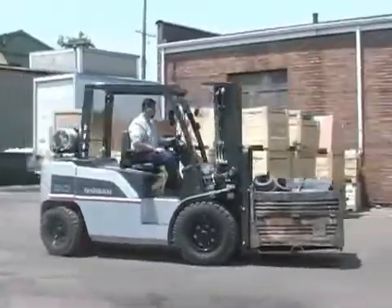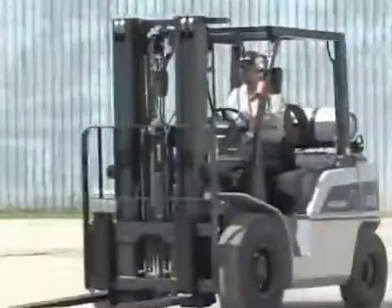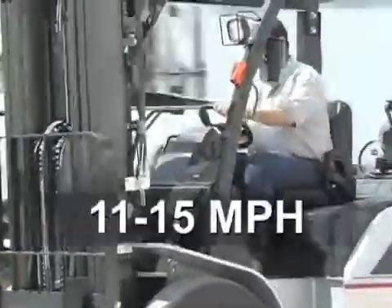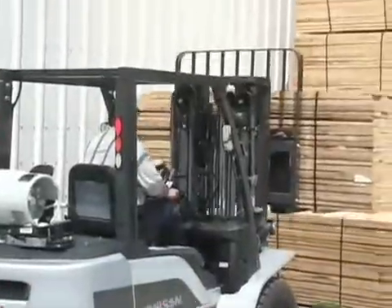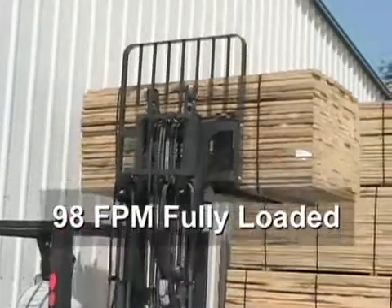Both of these six-cylinder inline industrial engines readily deliver the high torque needed to meet the harsh requirements typically confronted by this type of forklift, while still maintaining impressive fuel economy and cleaner exhaust emissions.